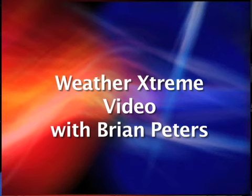This is the Weather Extreme video for Sunday, January the 25th. I'm meteorologist Brian Peters, and let's take a look at our SkyCam network from ABC 3340.